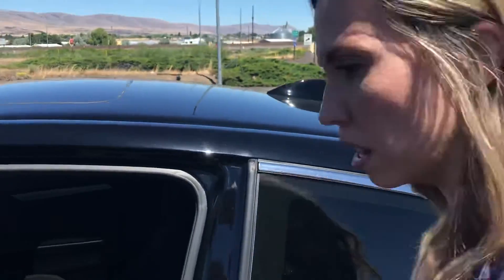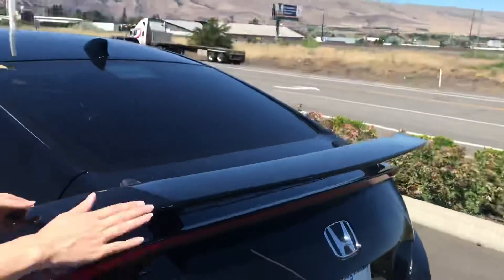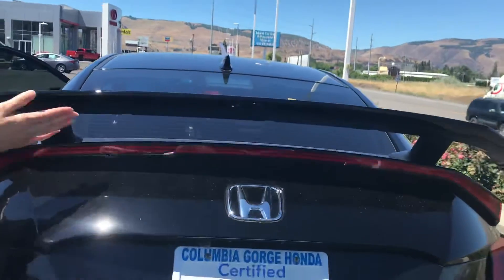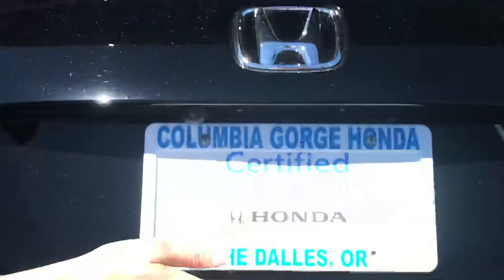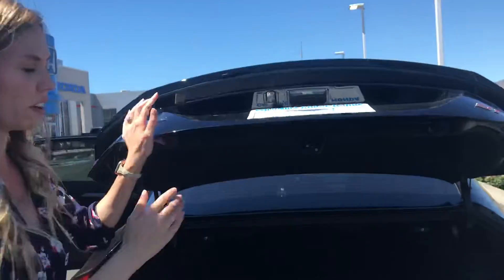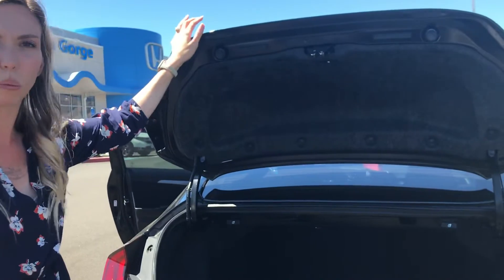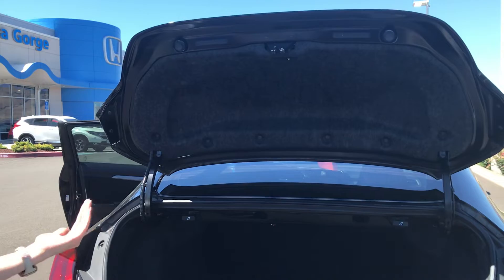Let me show you some of the space in the back — plenty of room. While we're here, I do want to point out the spoiler that's special on the SI. The backup camera right here will show you three different angles. This is a certified pre-owned Honda, so it's been through a 182-point inspection and certified through Honda-trained technicians, then backed by an extended factory warranty on the powertrain and the comprehensive warranty, so there are some extra added benefits.